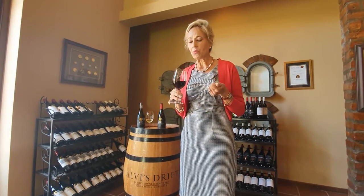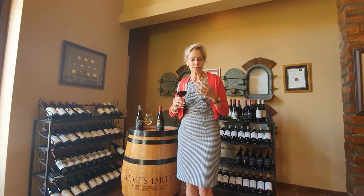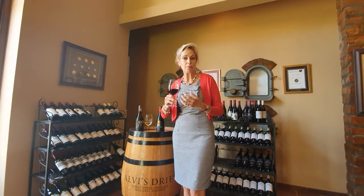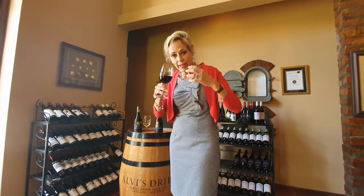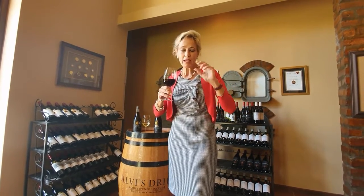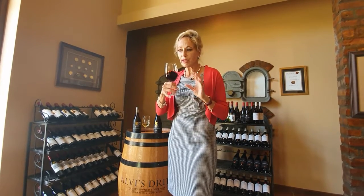When I smell this wine — this is like a bursting of layers of flavours. It has got absolutely beautiful blackcurrant on the nose. It plays a little bit with a plumminess, a hint of chocolate, mintiness coming out of the back, and then of course a hint of vanilla.